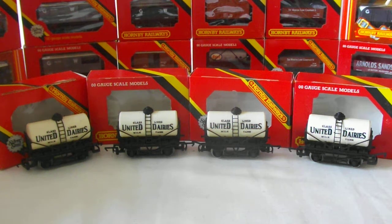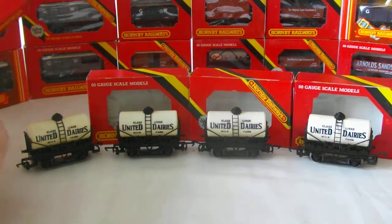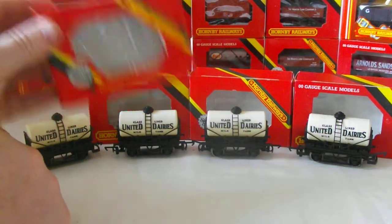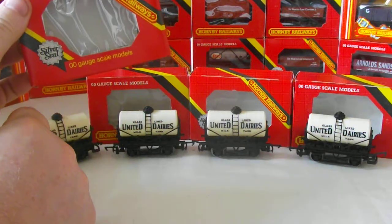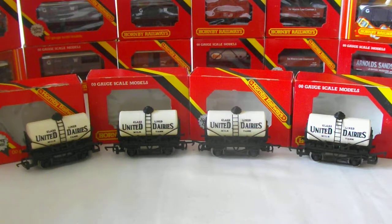On this lot we have four, getting on for vintage now really, United Dairies Milk Tankers, all from Hornby Railways. A couple of them are the Silver Seal — two of the Silver Seal and two are earlier — which means basically they were bought at two different times, but they've come from the same person, so they've been kept in pretty much lovely condition.